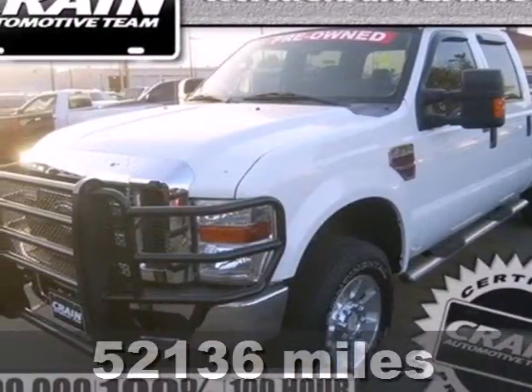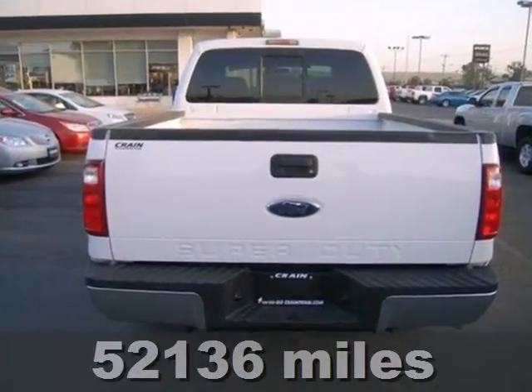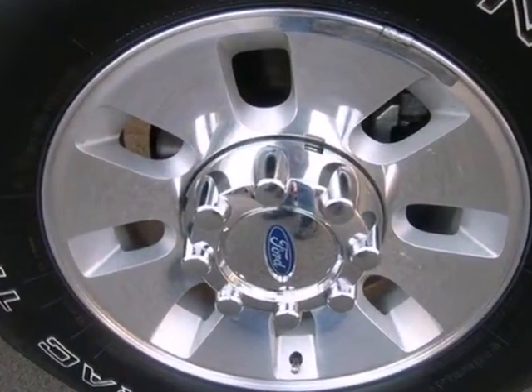It's a 2008 Ford Super Duty F-250. Keyless entry, cruise control, a trip computer, folding rear seats, tilt steering wheel, privacy glass, and door reinforcement all come standard on this Super Duty F-250.